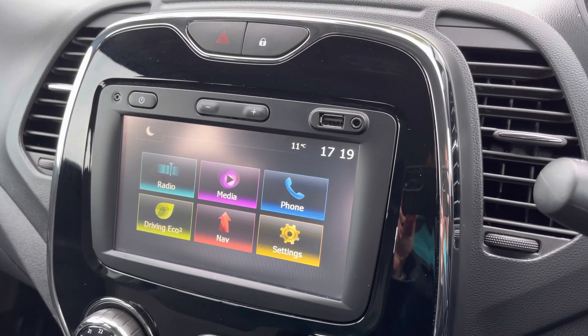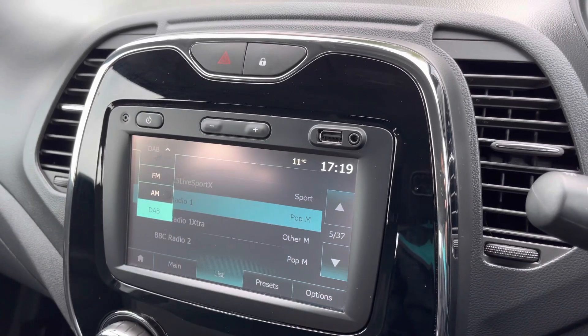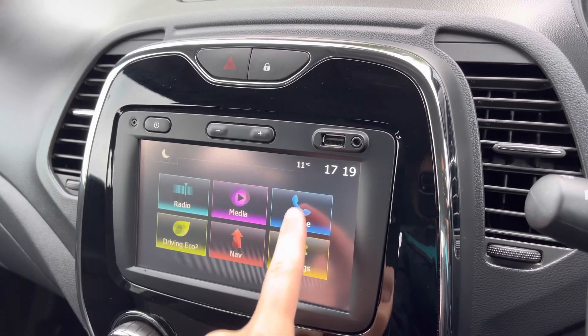Looking through the middle, this central display is touchscreen and currently it's on the home page. Going onto radio, there are different radio wave bands available as well as plenty of radio stations to choose from. With the Bluetooth function, you can listen to your own music as well as answer any phone calls.